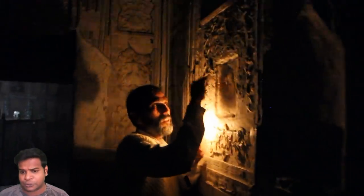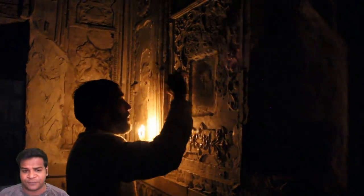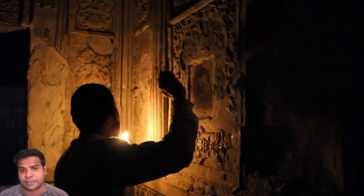Even the walls in this 400-year-old structure were designed to produce different sounds when women tapped on them.